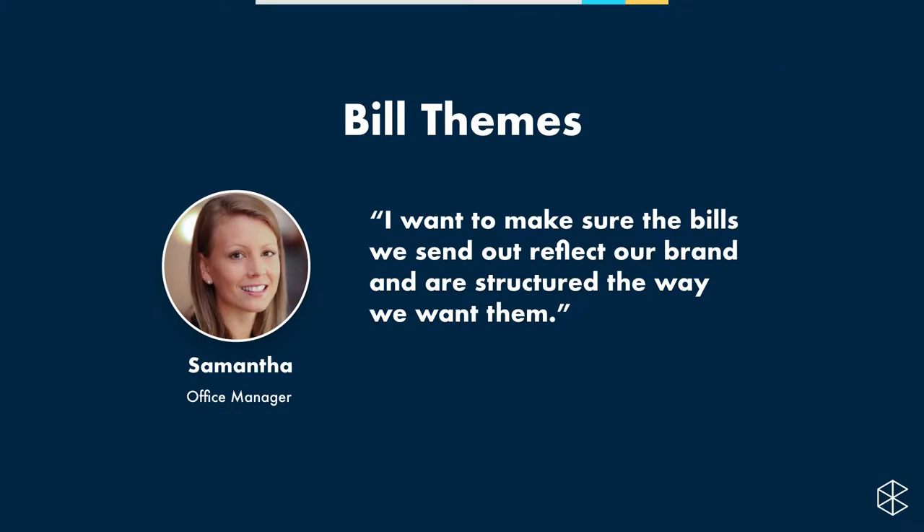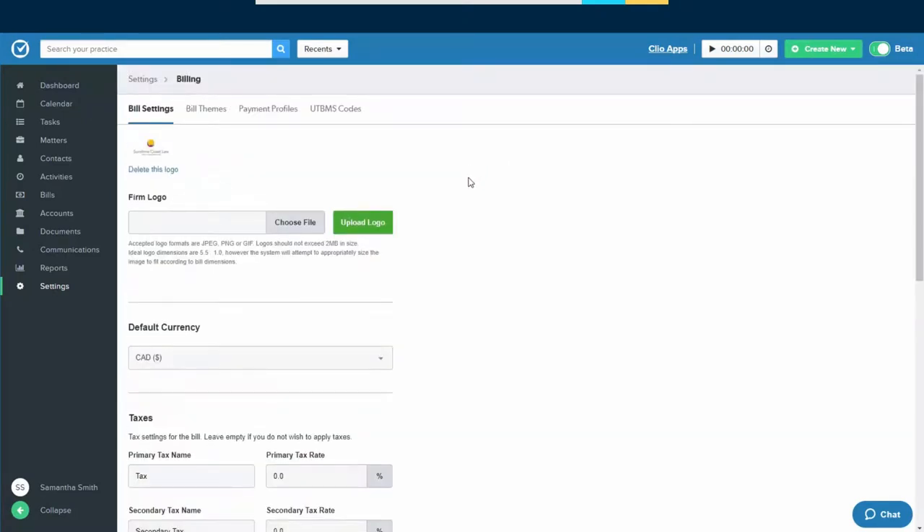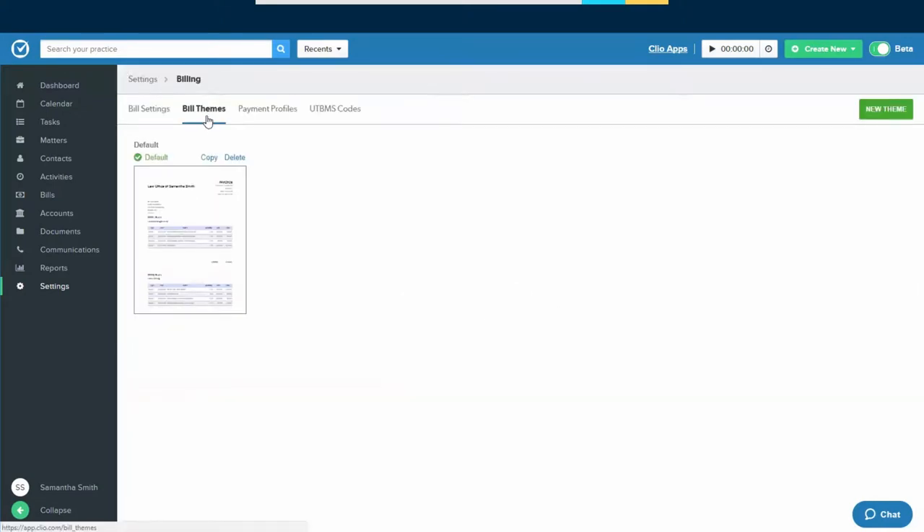Next, we're going to look at bill themes. Bill themes are a powerful set of tools to help you customize your bills — the right colors, your logo, and the right information. Samantha wants the bills Sunshine Coast Law sends out to reflect their brand. Bill themes are also in Settings. Navigate to the far right-hand side for Clio Settings, second option. When we click on that, we'll see the logo preview is already in there. Go to the second tab called Bill Themes, and click on that.